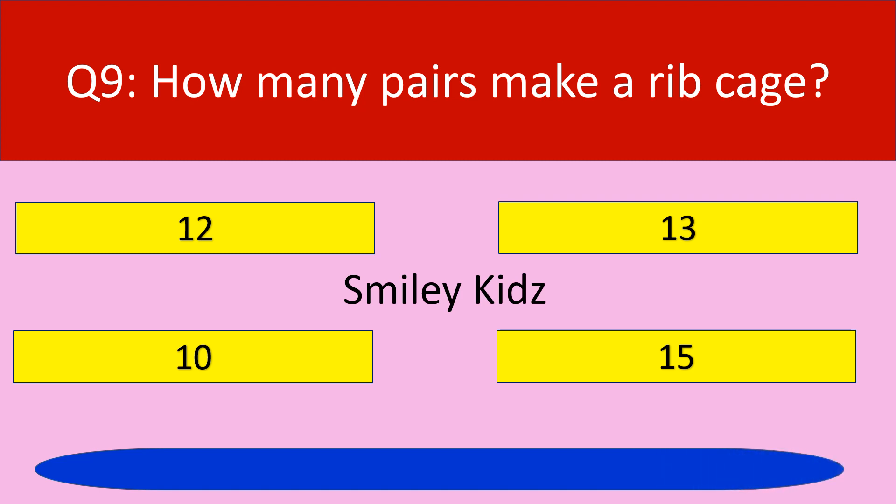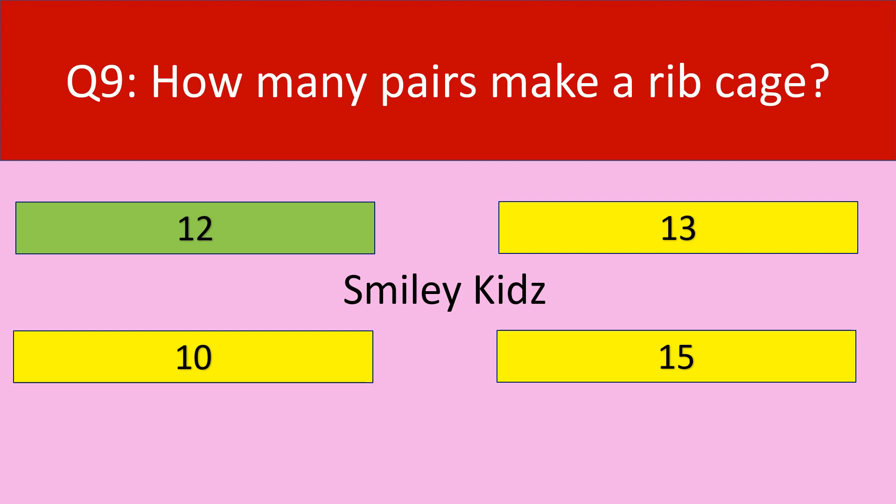Time up. The correct answer is 12. There are 12 pairs of bones which make a rib cage.